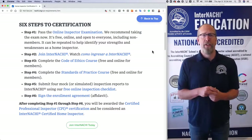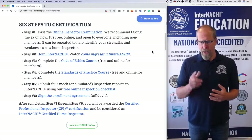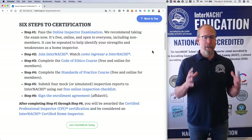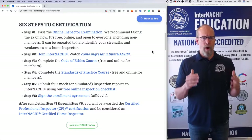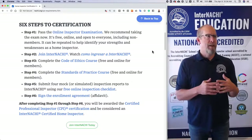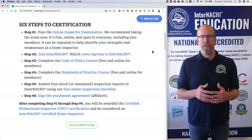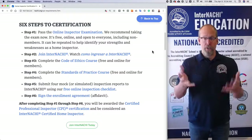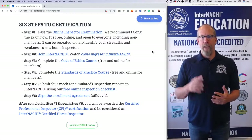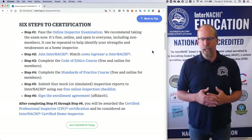Step three: Code of Ethics course. You have to take the InterNACHI home inspector code of ethics course. Step four: you complete the standards of practice course, covering what is required and not required of a home inspector to inspect, describe, report, identify as defects, hazards, safety issues, structural problems, and write them in a report. The home inspection standards of practice is a bit difficult, but you'll get through it.